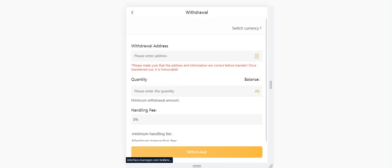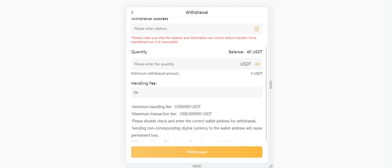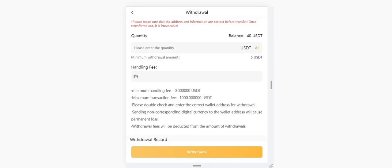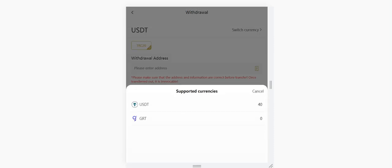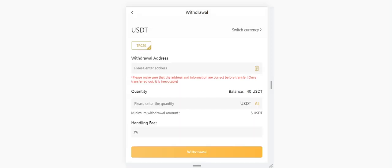I will also show you how to withdraw. Withdrawal is also very simple — you need to enter your receiver address here and the quantity. There is a three percent handling fee. After you click withdrawal, you will get your money immediately. You can also search the currency right here — USDT and GRT are available.